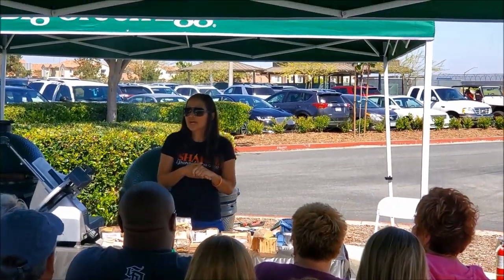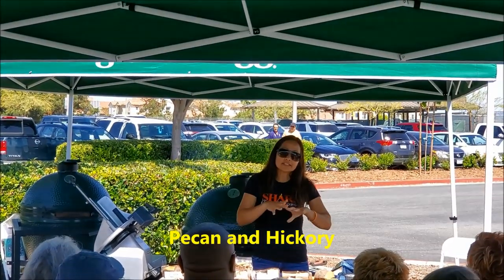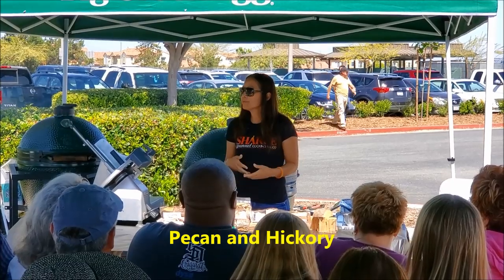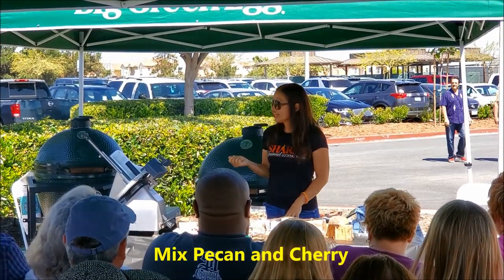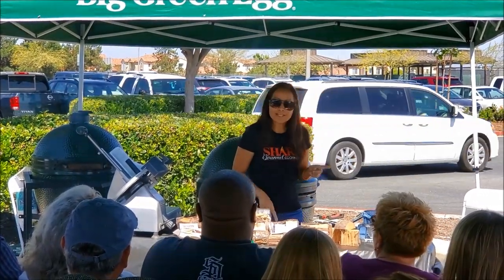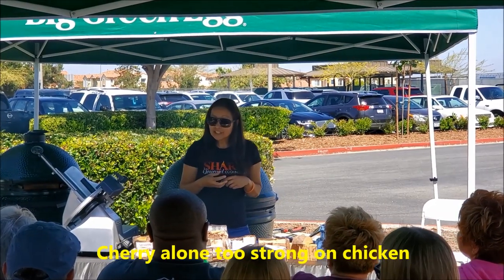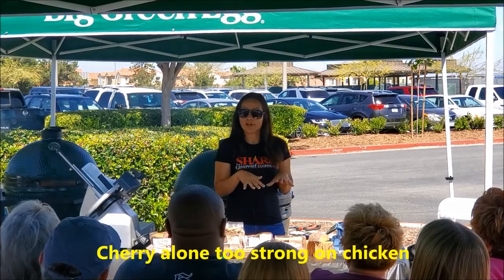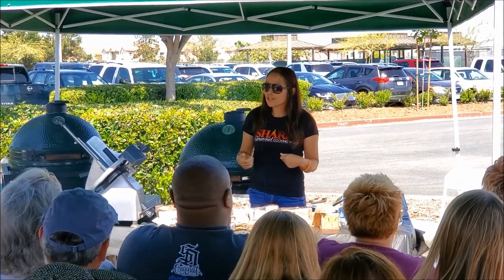Pecan comes from the same family as hickory but it's very smooth. People don't always think about mixing different woods, but you definitely can. Pecan is smooth and people like to add cherry to it because cherry gives a nice color and adds a bit more flavor. But sometimes using just cherry can be a little too strong — on chicken it can get really dark, almost blackish, which turns some people off. Just because you try something once and it doesn't work out, try something else. My mom tried cherry and said it was terrible — too smoky and dark — but now she only cooks with charcoal in her Big Green Egg along with wood chunks.